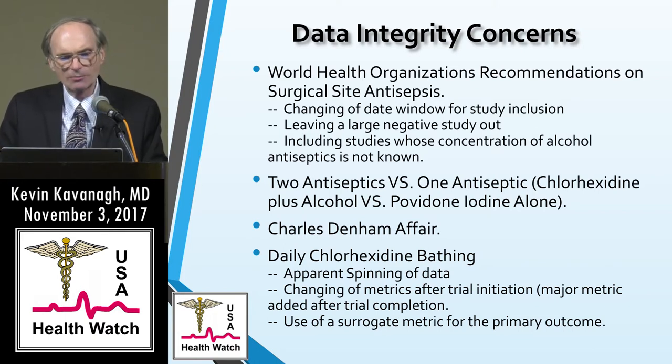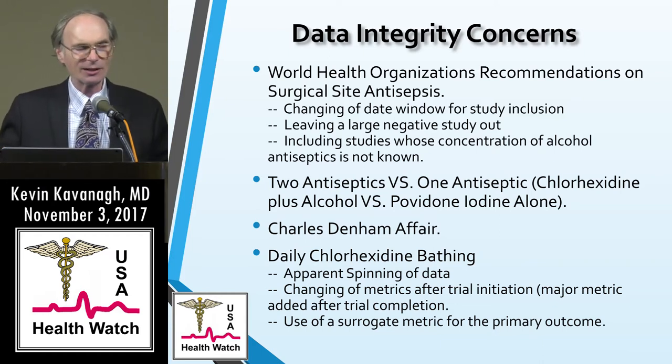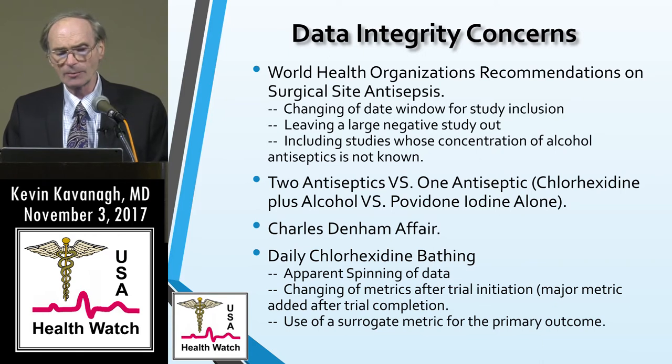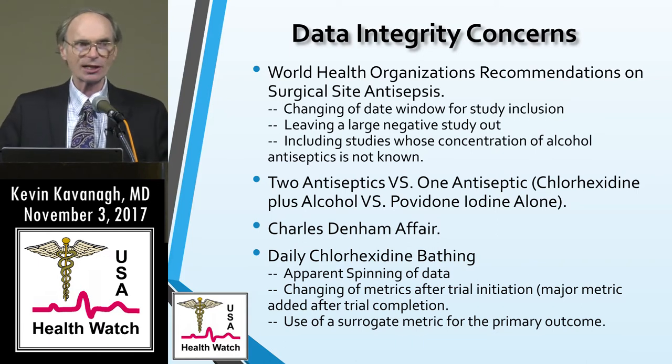A number of studies looked at two antiseptics versus one — comparing chlorhexidine plus alcohol against iodine alone, a two-versus-one comparison. When you read these papers, you get the impression that alcohol is inert, like a water additive. In fact, alcohol is probably the most powerful antiseptic of the three; it doesn't last long — that's chlorhexidine's big advantage — but for immediate onset of action and kill, alcohol is the strongest. So a two-versus-one comparison is not appropriate. Some studies concluded that chlorhexidine specifically was more efficacious, rather than chlorhexidine plus alcohol, and you'd have to read the methods section to discover what was actually studied.